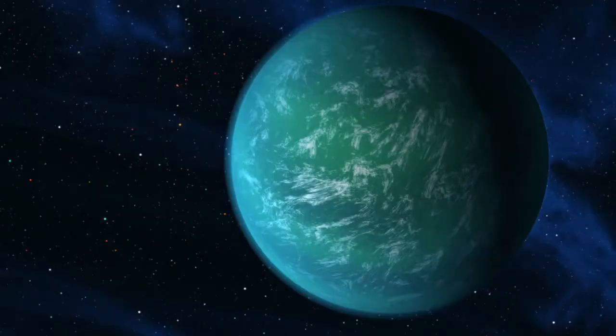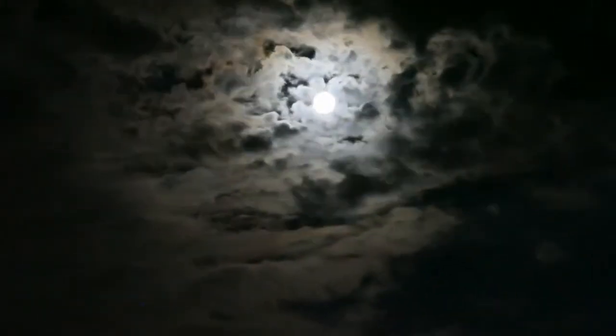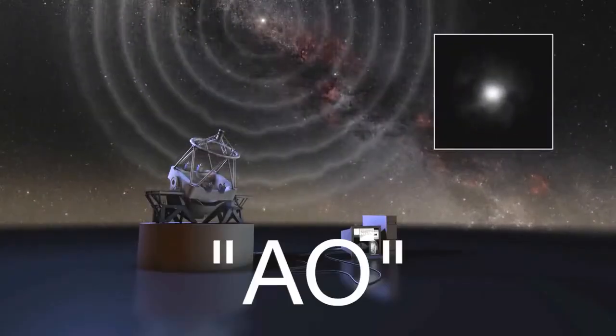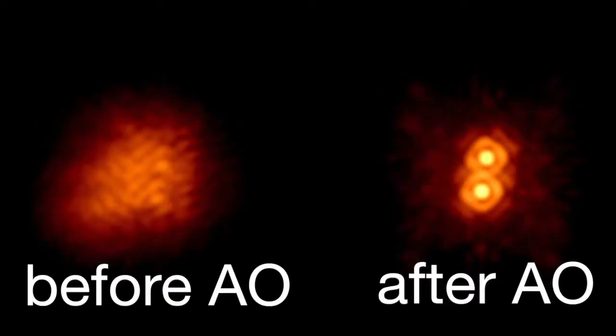But it's a lot more complicated than that. Earth's atmosphere is constantly moving around and distorting the light that comes from objects in space — it's the reason that stars seem to twinkle in the night sky. In order to get around this, scientists use a system called adaptive optics, which uses a segmented mirror that can change its shape hundreds of times per second.